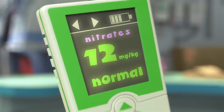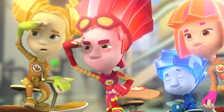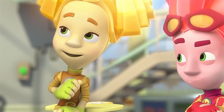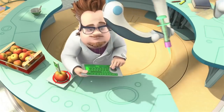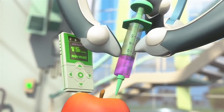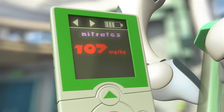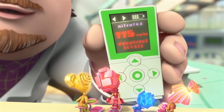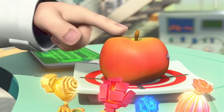The eco-tester shows that this apple is good. Let's see — this one is safe too. These apples are all safe! Now let me take this delicious apple and make it bad. We will inject this apple with a harmful amount of nitrates. So we can see how the eco-tester works. The eco-tester clearly shows this apple is poisonous and can't be eaten.